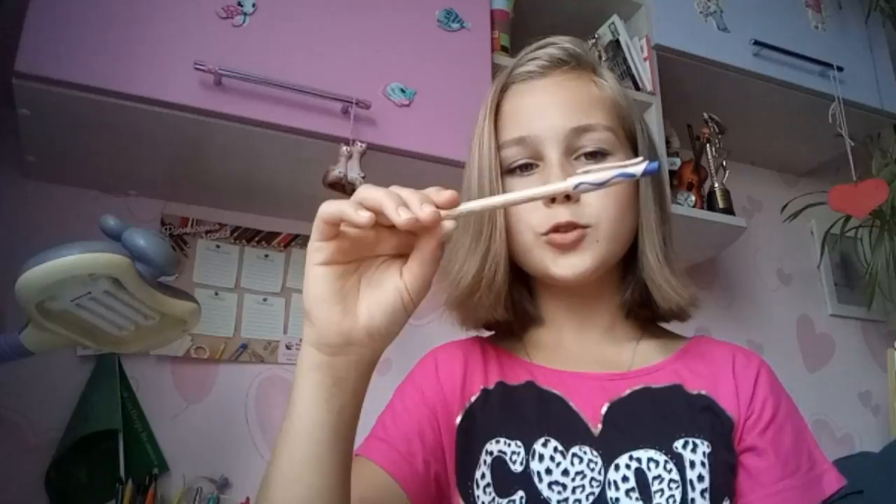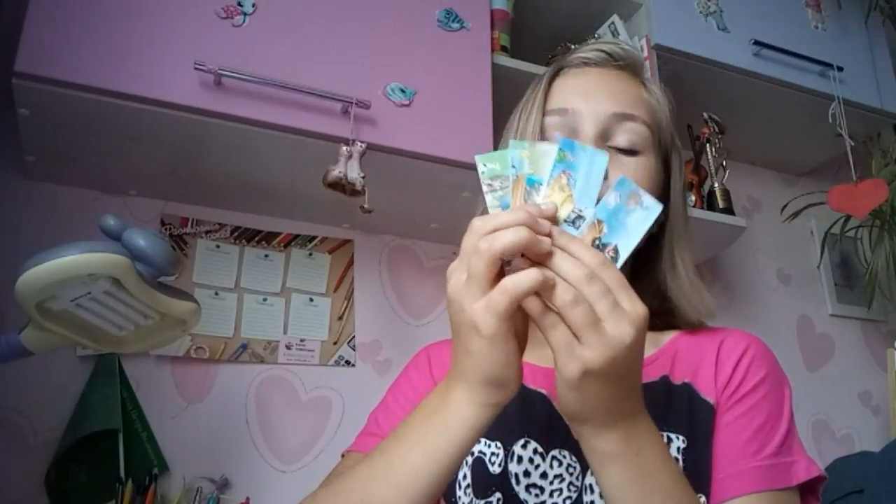Ещё одна синяя ручка — итого у меня четыре. Только вот эта ручка у меня специально для контрольных, чтобы, если что, стереть. Четыре ручки мне нужны для того, чтобы никогда не нуждаться, потому что всегда ломала по три ручки. И если что-то закончилось, то обязательно остальные тоже закончатся. Поэтому не пришлось просить. И ещё у меня здесь лежат закладки.